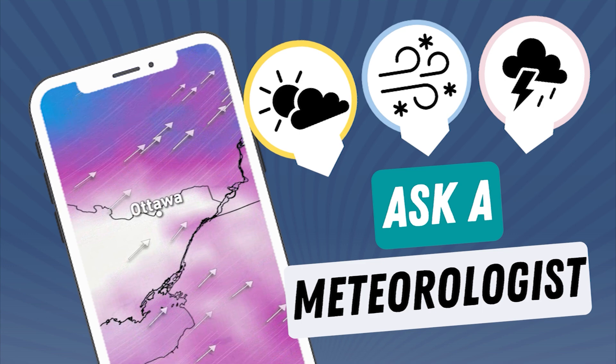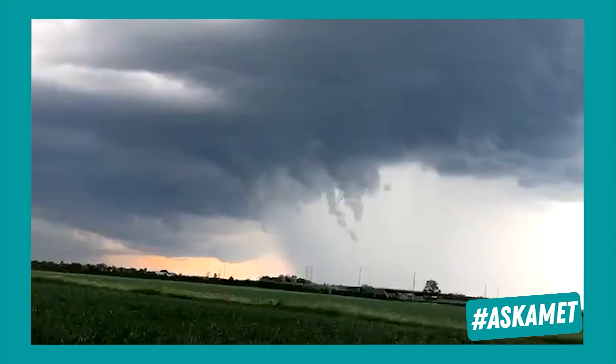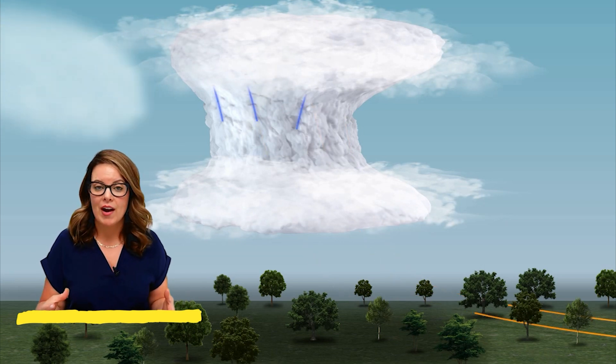It's something people commonly confuse with a funnel: scud clouds. These low, ragged clouds occur below the main cloud base of a thunderstorm. They are the result of warm moist air being lifted by the updraft of a healthy thunderstorm, and then high humidity helps those scud clouds to form below the base of the rest of the clouds.